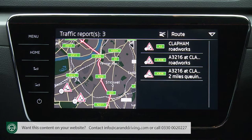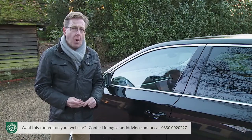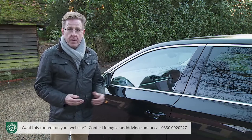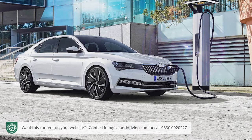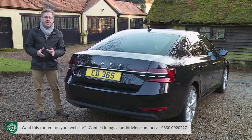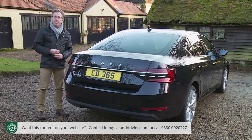SEL trim adds 18-inch Zenith wheels, an electrically operated tailgate, headlamp washers and keyless entry. Inside, SEL entitles you to full leather upholstery with contrast white stitching, heated and powered memory-adjustable front seats, a colour multi-function trip computer and a drive mode selection system. Also introduced as standard at SEL level is the enhanced Amundsen centre-dash infotainment screen with built-in navigation and Wi-Fi, popular with buyers of lower spec models as a paid option. A year's free use of Skoda's infotainment online package is included after purchase.